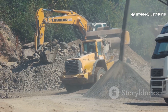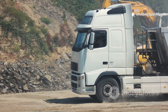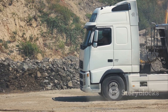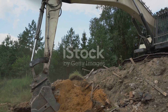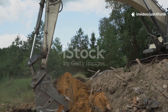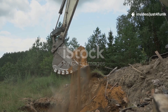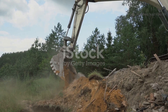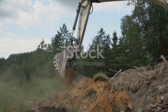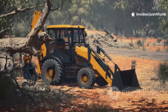When we set out to build a road, the very first thing we need to do is clear the land. It's like preparing a canvas before painting a masterpiece — we need a clean, even surface free from any obstacles. This initial clearing is absolutely crucial, as it sets the stage for everything that follows. For that monumental task, we call upon the mighty Excavator.